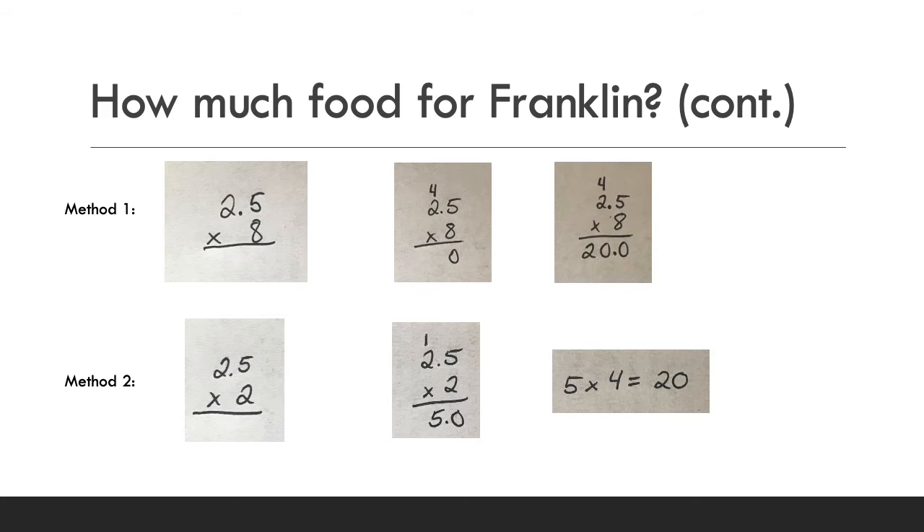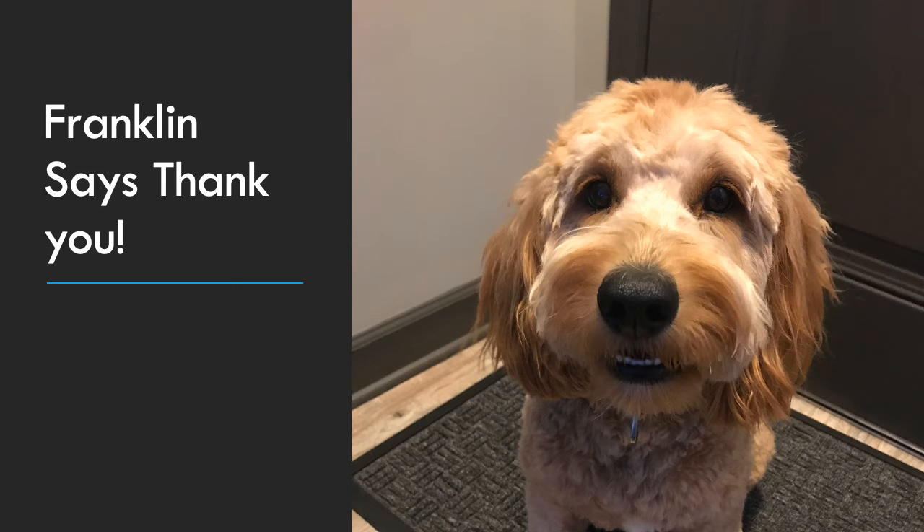Feel free to watch that again if you want to go through it. At the end I'm sharing a Khan Academy resource — please ask your parents if you can visit their site. It can teach you a little bit more about multiplication and multiplication with decimals if you haven't learned that already in class or want a review. Franklin says thank you, everyone, for helping him out — he's a hungry boy!